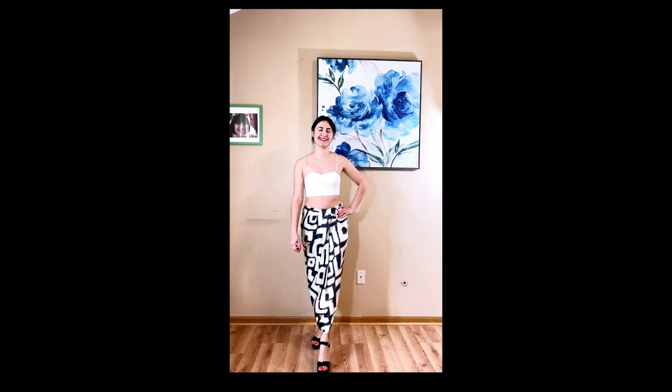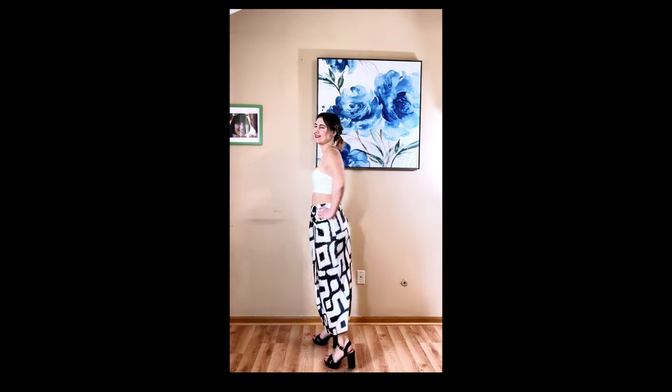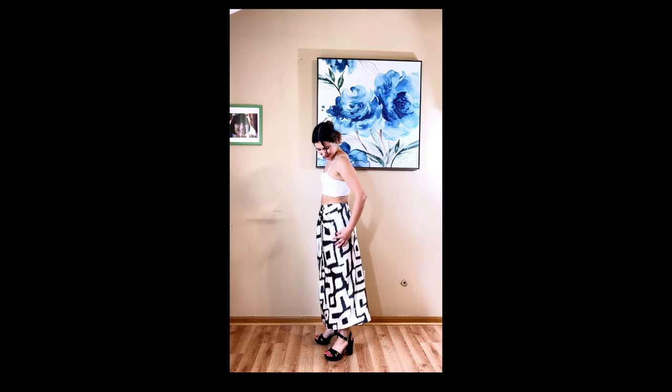The Banana Republic Bliss Silk Drape Skirt — it's made out of silk and the pattern is beautiful. It is very popular but sadly I returned it. The seams of the skirt are wavy and it doesn't look flattering.